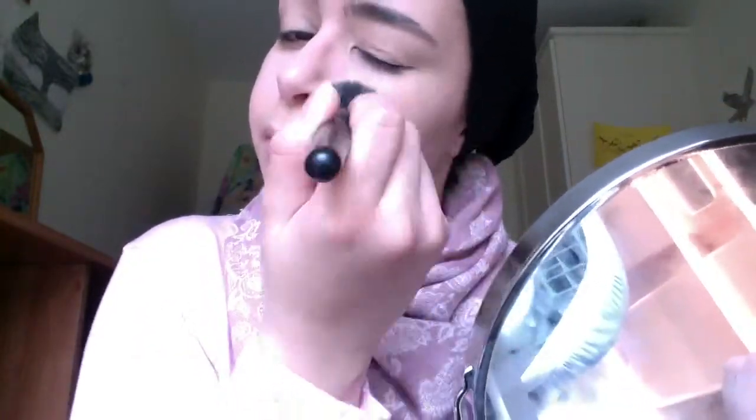Next I'm going to use a sort of medium coverage foundation. This is the Rimmel Lasting Perfection 25 Hour Foundation, just because it doesn't feel heavy on my skin, yet it still gives me a decent amount of coverage, because there is a lot of redness to cover when you're sick.